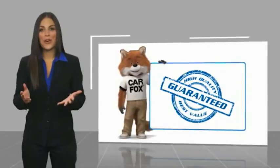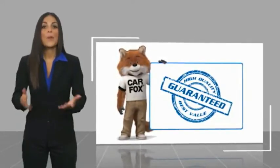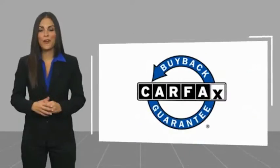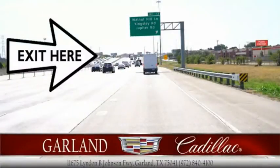Here's another high quality vehicle with the Carfax Vehicle History Report. Be sure to find a complimentary copy of this report online or contact the dealership. This vehicle qualifies for the Carfax Buyback Guarantee. Thank you.